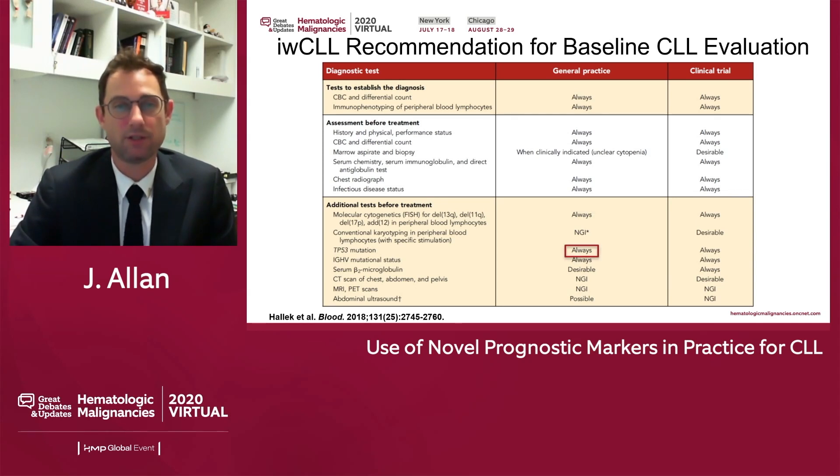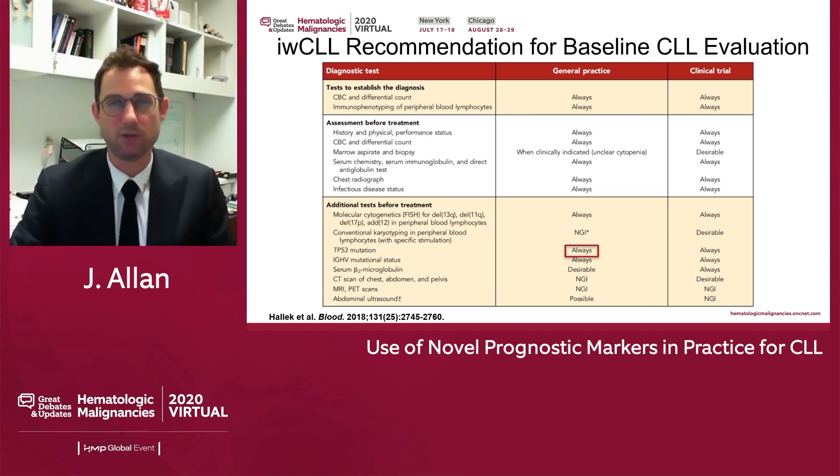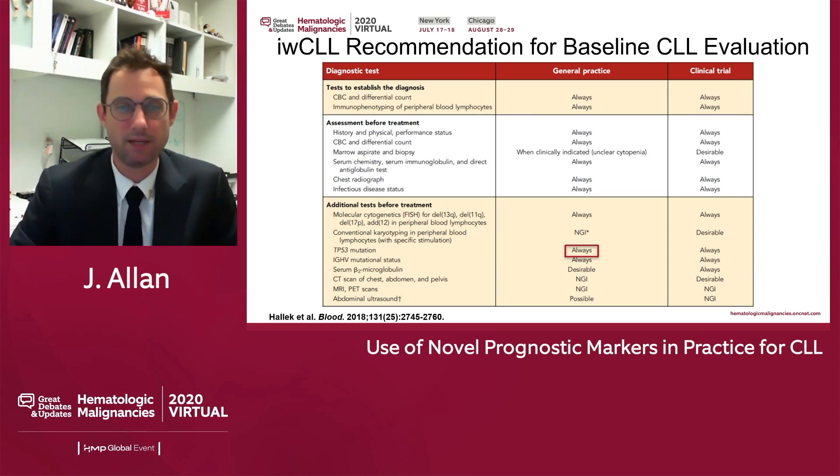P53 mutation analysis is now recommended for all patients prior to therapy. This was a relatively new addition to the 2018 updates and is now a recommended test to be obtained for our patients, as well as IGHV mutational analysis. This is the antibody gene — this is the mutated or unmutated patient. This is very predictive and prognostic of outcomes and is a major decision point on how you might want to treat a patient if you're considering chemoimmunotherapy.